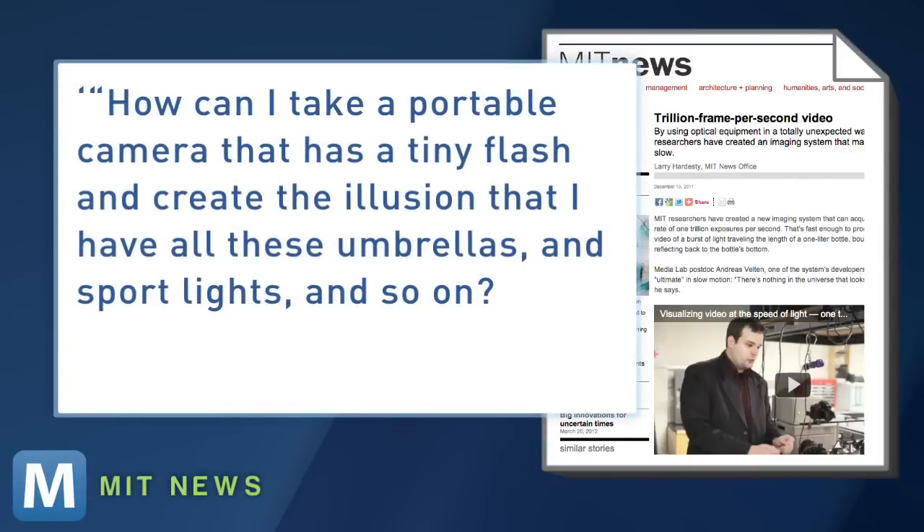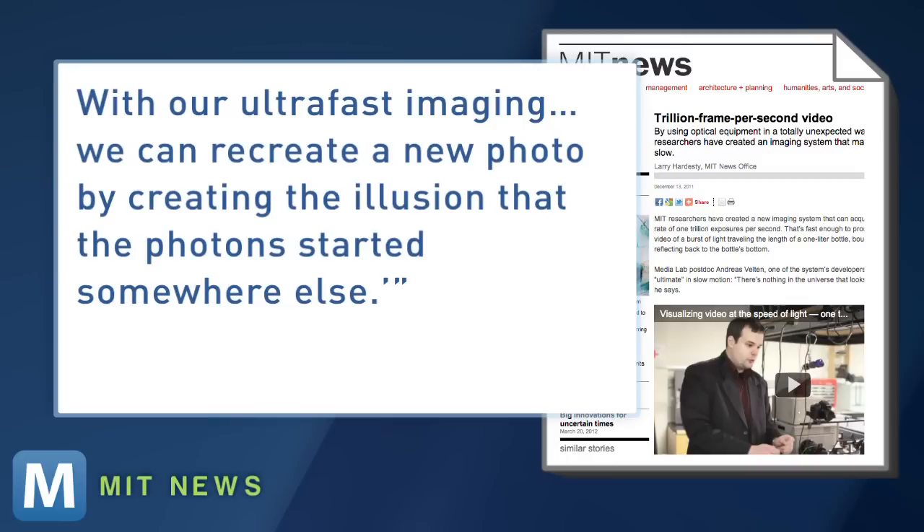How can I take a portable camera that has a tiny flash and create the illusion that I have all these umbrellas and sport lights and so on? With our ultra-fast imaging, we can recreate a new photo by creating the illusion that the photon started somewhere else.